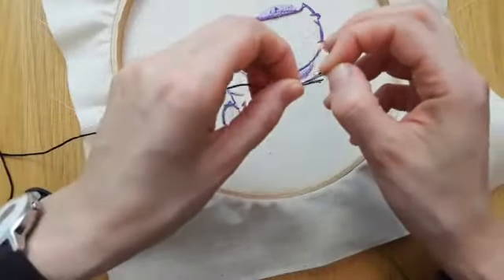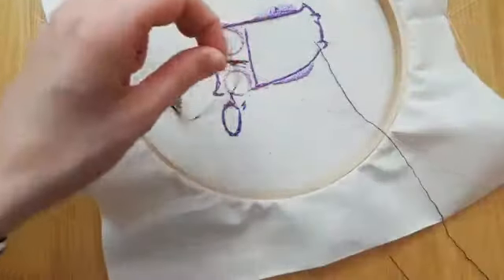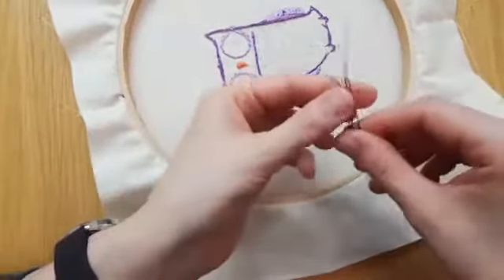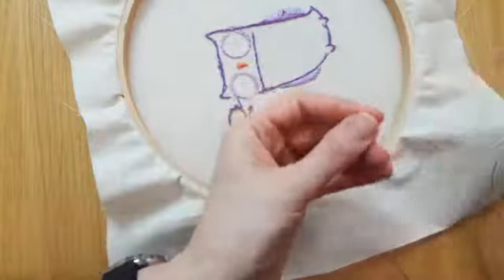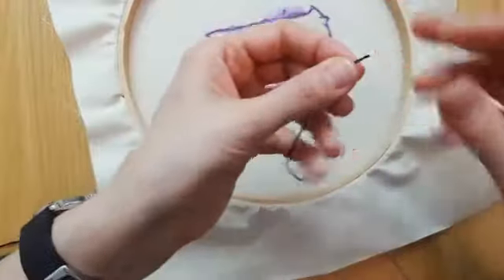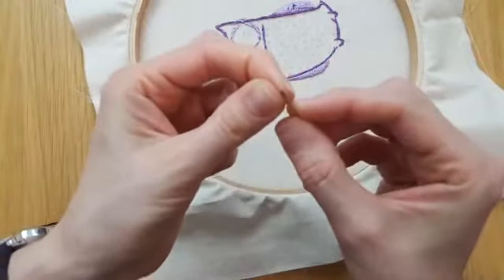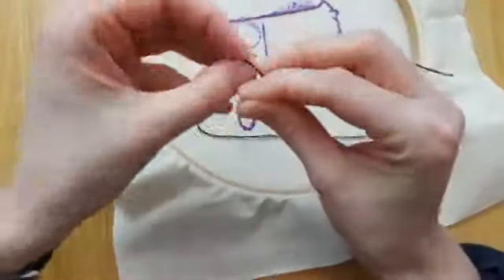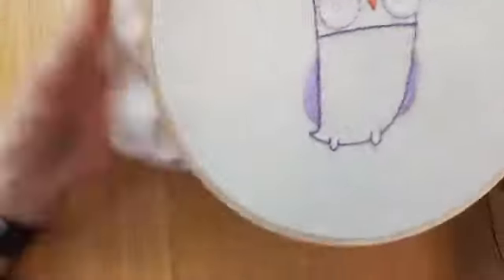Done with the purple eyeball. Let's weave in these ends. I think I want to get the inside eyeballs right away too, because I like getting as much done before switching to the French knots. When you do French knots, your thread can get stuck on the knots when you're doing other stitches. So I like being done with the other stitches before heading over to the French knots.